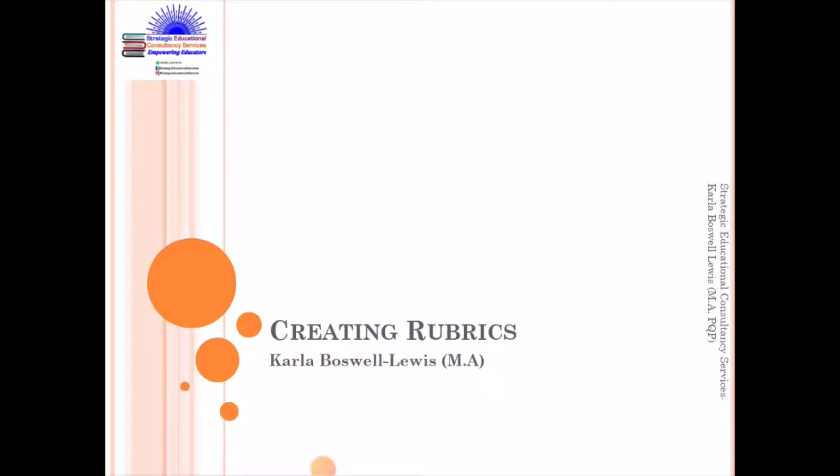I'm Carla Boswell-Lewis, Director for Strategic Educational Consultancy Services, where my only mission is to empower you educators. It is marvelous May, and I am so grateful and overjoyed by the responses received from the Google Form that was created. So this week, based on the feedback, I'll be looking at creating rubrics.